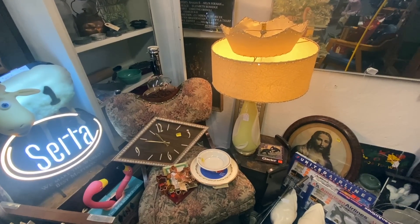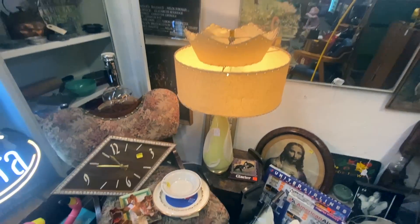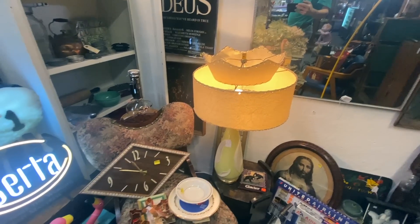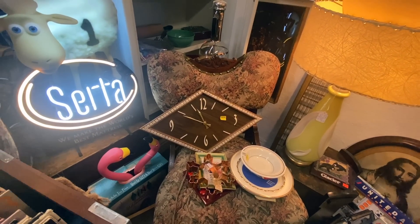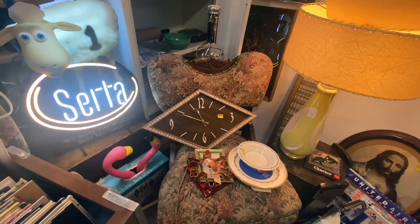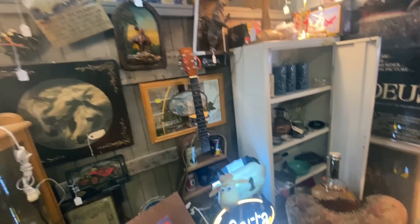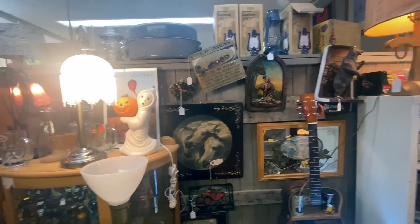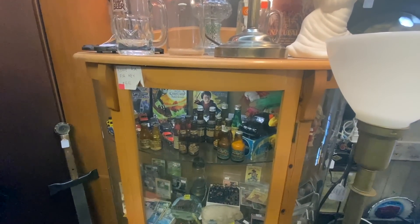Some fun fifties modern here. This Aladdin lamp with the yellow base has a nice look and a great period shade, priced at $195. I like the clock here too, but the prices on mid-century here are pretty high. I think there are so many people moving into this area from California and the coast that there's more interest in it than there has been in the past.